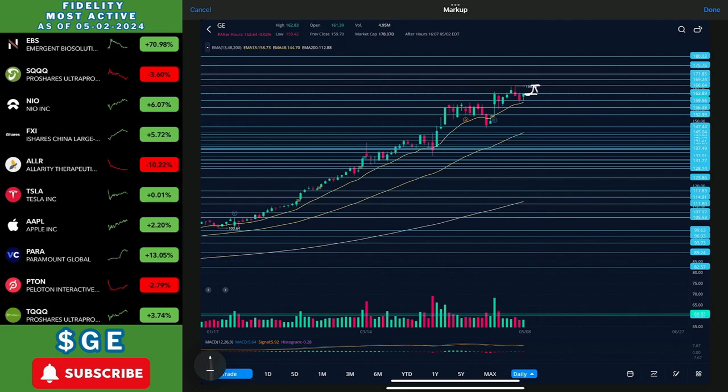Either way, we come back down and retest that 159-160 area. If we can't find support there, I could see us coming all the way back down to the top of the gap at the 152-153 area. And if we can't find support there, worst case scenario we come back down to the 147-150 area.